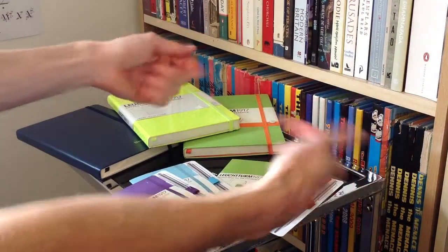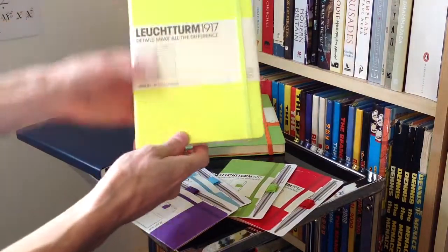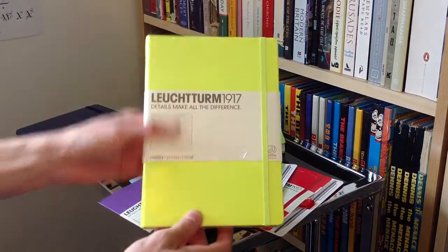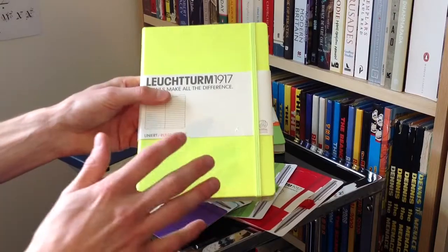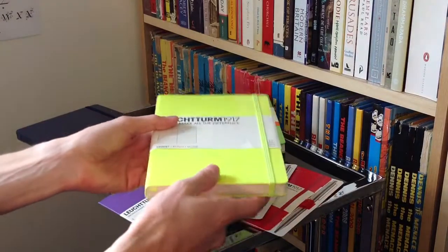Hello there folks. These are the hands of me, Dan Brown from Sort of Interesting, and these are a fantastic selection of notebooks and pen holders from — and forgive my pronunciation — I believe it's pronounced Leuchtturm1917. I've got a feeling that these are just about the best large notebooks on the market at the moment, and I'll show you why in a second.